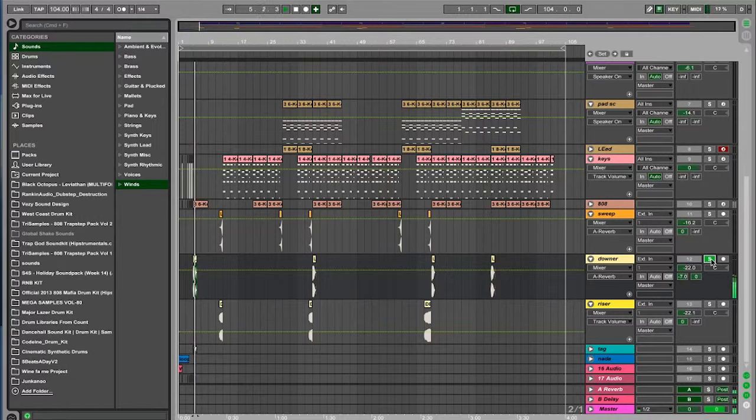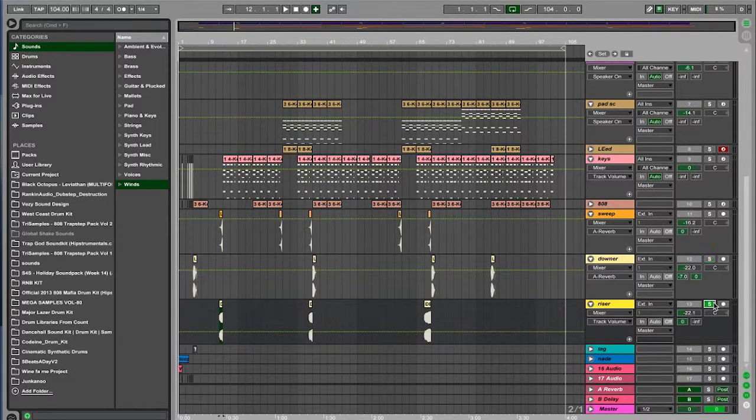Dancehall tracks — and especially this track — I had a lot of fun with. Although it's simple, it's very complicated. There are a lot of things that really made this track. I have downers, I have risers, I have sweeps. Just to show you guys what they are: this is a downer — you'll hear that in the track; you'll hear this riser; and you'll hear this sweep.